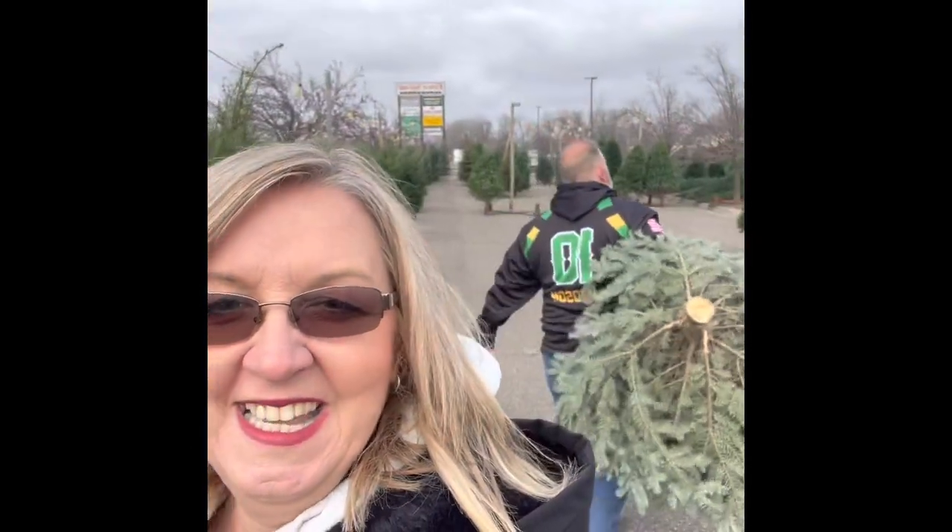Bonus footage: when you wait until the end of the year to get your Christmas tree, it gets to be slim pickings — but we found the perfect tree! I'm going to go in, let my husband pay, and then show you later once we start setting it up. Happy Vlogmas!